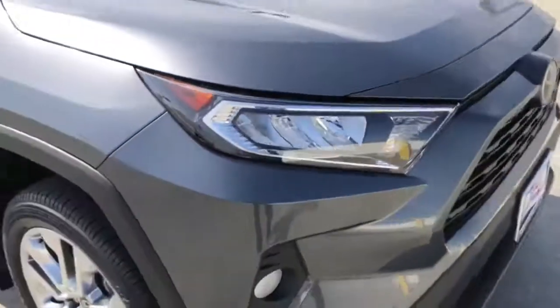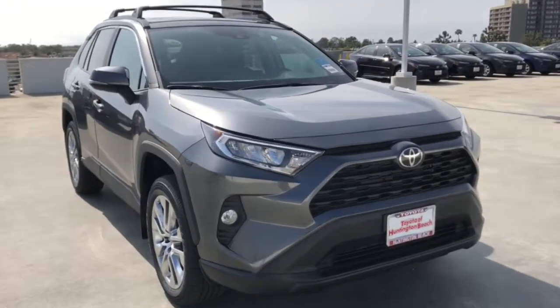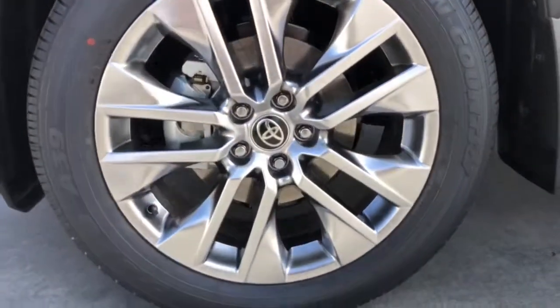With its suspension tuned for agility, this SUV adds confidence and fun to every drive. The following are some of this vehicle's highlighted options.